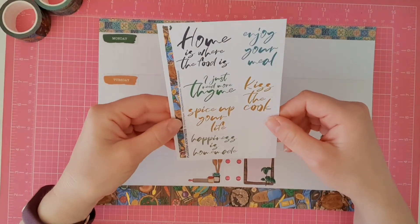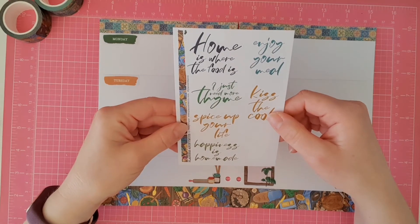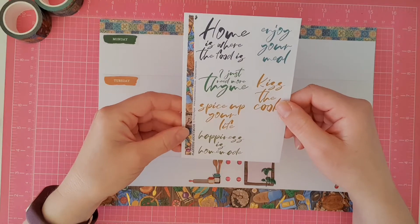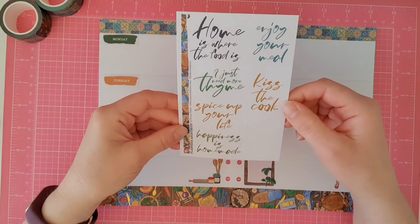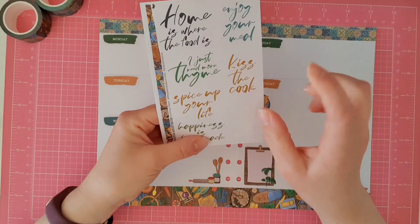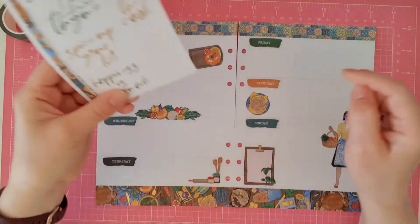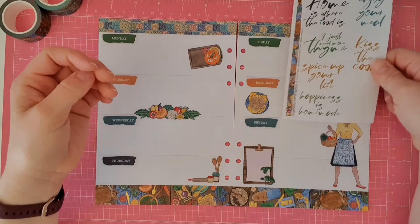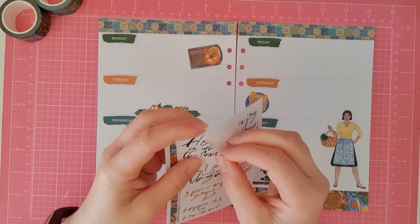Now, what sayings have we got? 'Home is where the food is' — heck yeah. 'I just need more time.' 'Spice up your life.' 'Happiness is homemade.' 'Enjoy your meal and kiss the cook.' I like this one and this one. I'm just thinking which colour would suit better. I think we're going to go with 'home is where the food is.'